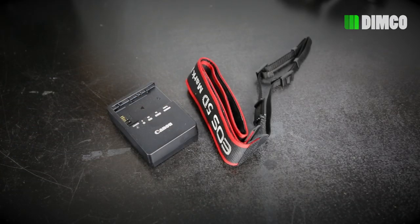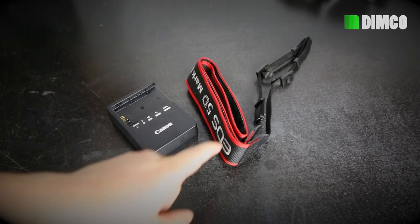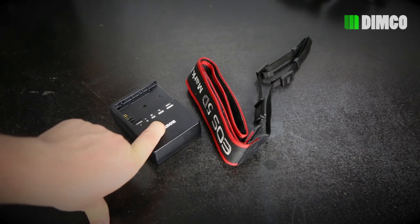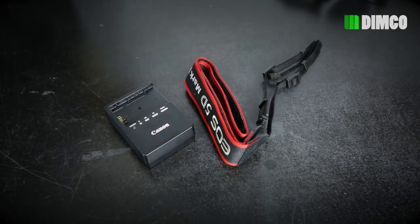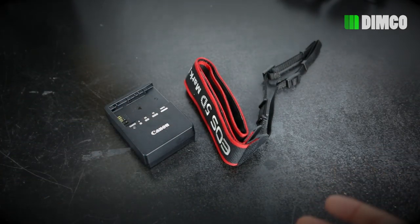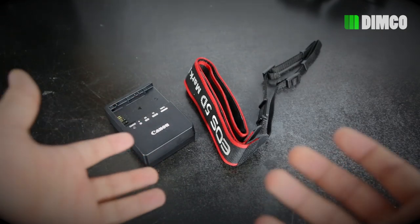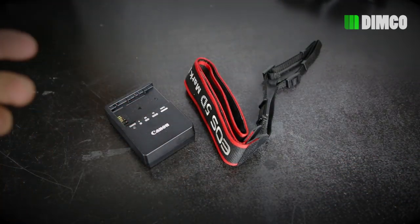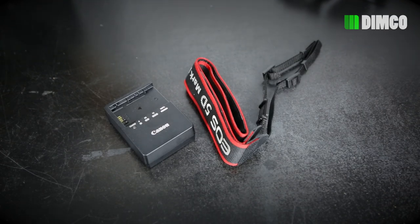This strap and battery charger signify that I will be taking my Canon 5D Mark III on vacation. It's a pretty expensive camera, but I'd like to use it to get some good shots and good video. I've got the battery charger here for the LP-E6 battery and a good strap. I don't have a bag for it yet, so if you guys have any recommendations on camera bags for transporting equipment, I'd love to hear them down in the comments below.